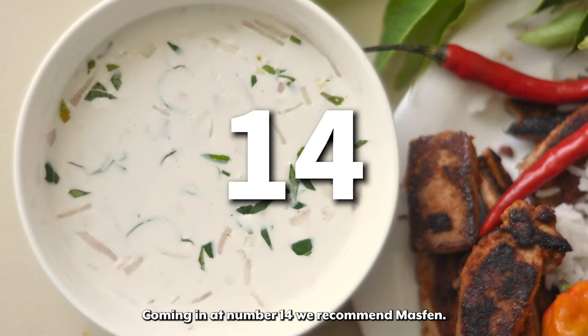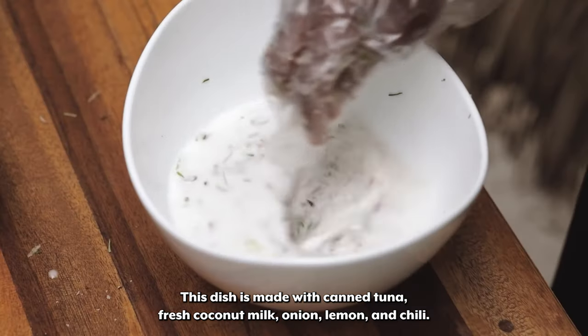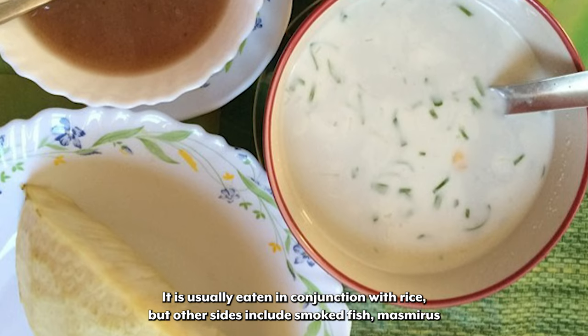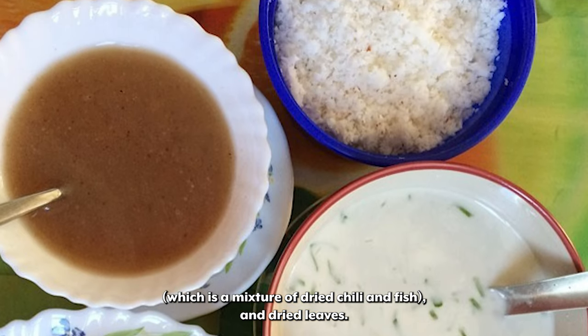Coming in at number 14 we recommend Masfen. Masfen is one of the easiest and most delicious dishes to make. This dish is made with canned tuna, fresh coconut milk, onion, lemon, and chili. It is usually eaten in conjunction with rice, but other sides include smoked fish, masmeris — which is a mixture of dried chili and fish — and dried leaves.